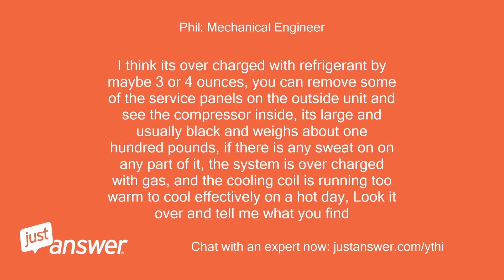I think it's overcharged with refrigerant by maybe 3 or 4 ounces. You can remove some of the service panels on the outside unit and see the compressor inside. It's large, usually black, and weighs about 100 pounds. If there is any sweat on any part of it, the system is overcharged with gas, and the cooling coil is running too warm to cool effectively on a hot day. Look it over and tell me what you find.